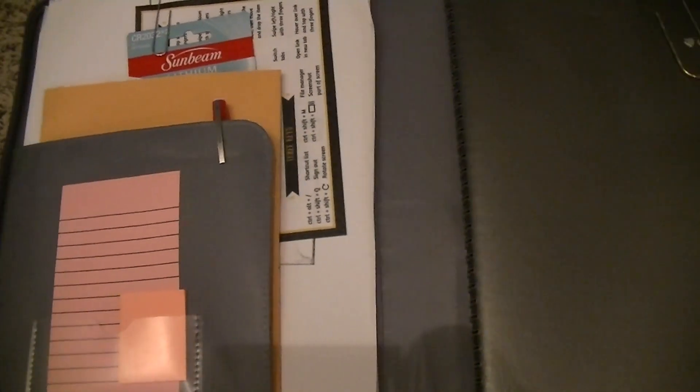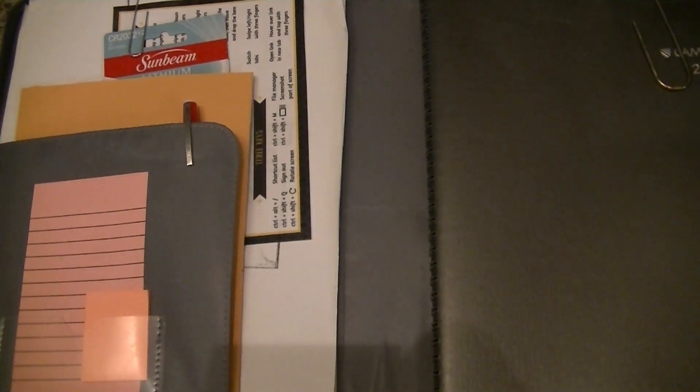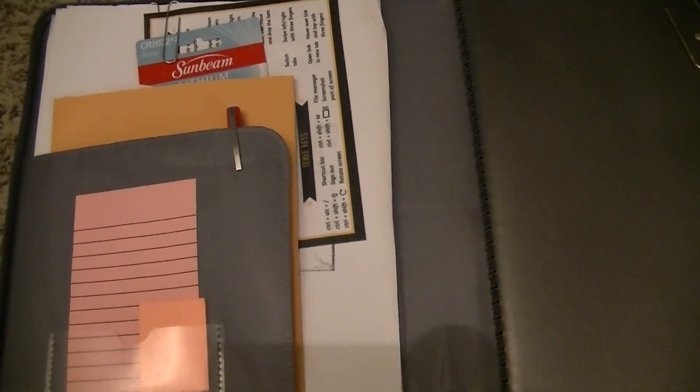I actually already shot this, but because this is my actual planner with real life information, when I reviewed it on the big screen right before uploading, there was lots of personal information and work information that I didn't want to include. So I'm reshooting it, and that's why the lighting's a little more yellow — because it's nighttime now. Okay, so the first thing is, this is the inside of the planner.